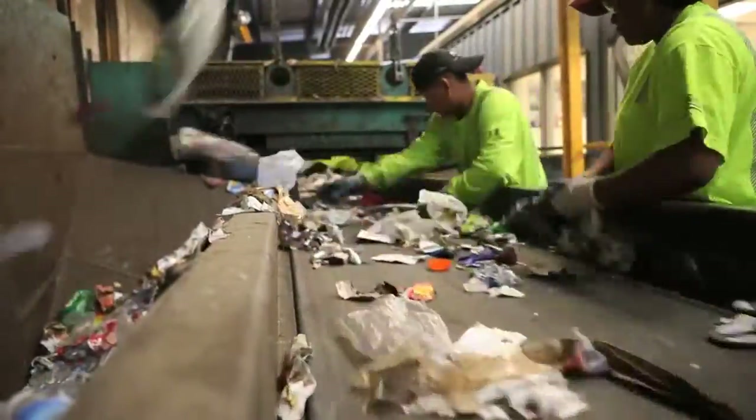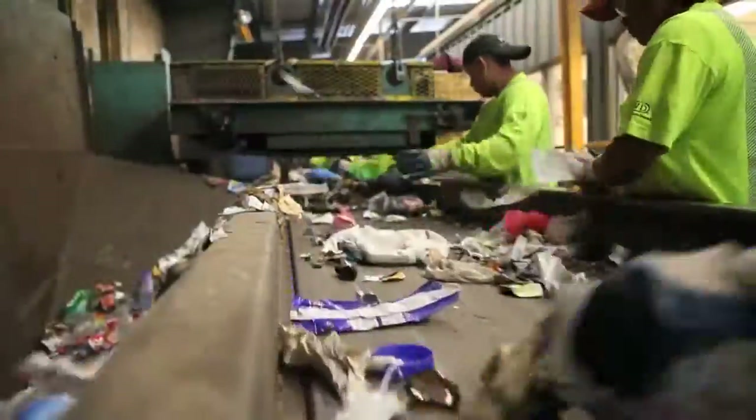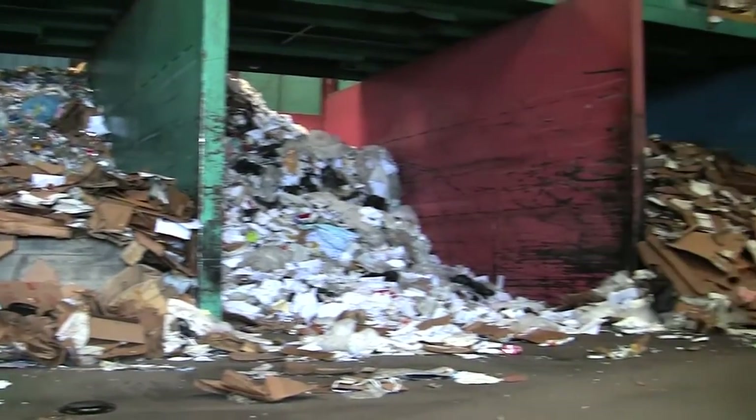Everything not made of paper ends up on the commingled sort line, where workers separate the materials into different groups. The groups of materials fall into stalls where they await baling.